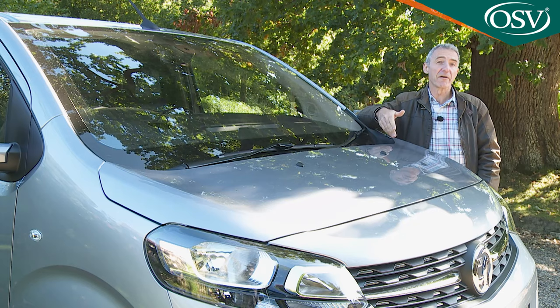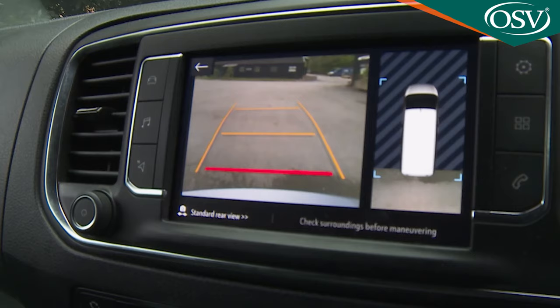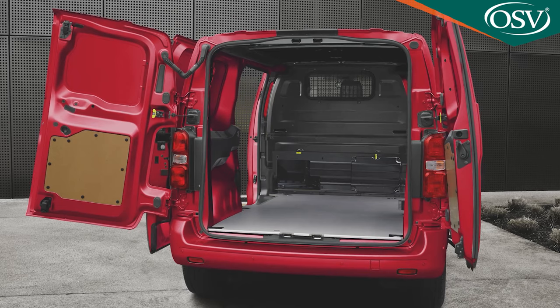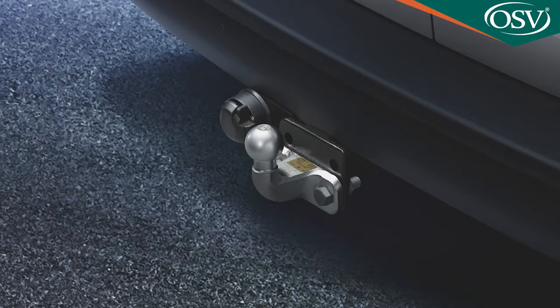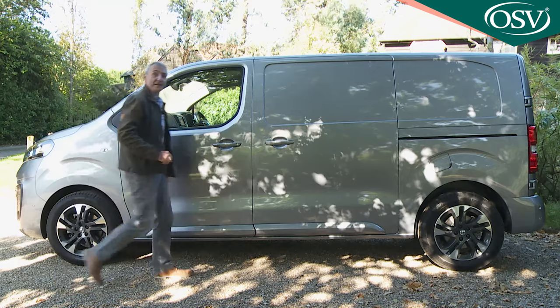Owner-driver niceties include keyless open and start, a panoramic rear-view mirror, and an electronic climate control pack with a pollen filter. You might want a window in the standard steel bulkhead, and some may also want a glazed tailgate rather than twin rear doors — which can also be glazed if preferred. Given this Vivaro's impressive towing capability, you may well want to look at a tow bar too.